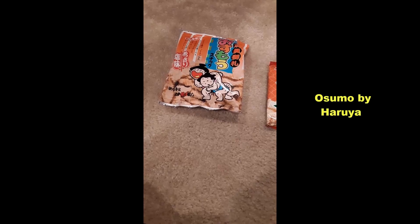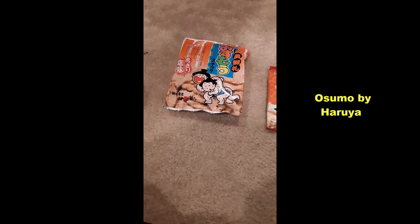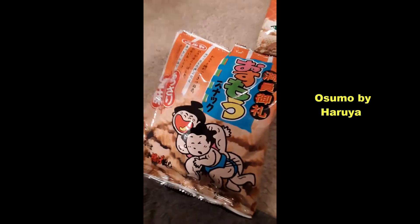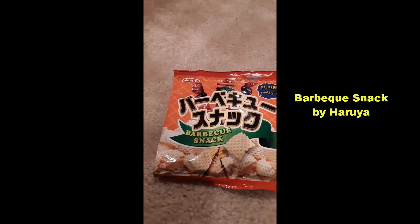The first one on the left is Osumo — a savory snack with the theme of a sumo wrestler, featuring a core of crunchy rice crackers enveloped in a savory layer of seasoning. Yeah, they're all twisty. I noticed the arms — I was like, wait a minute. That's kind of nice.